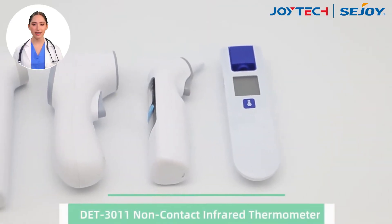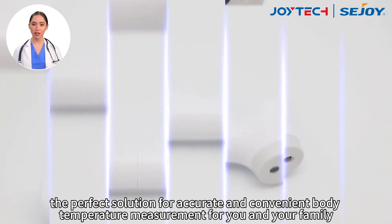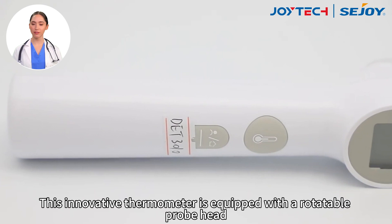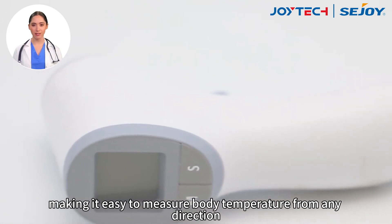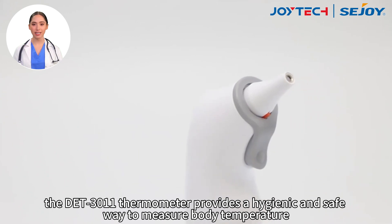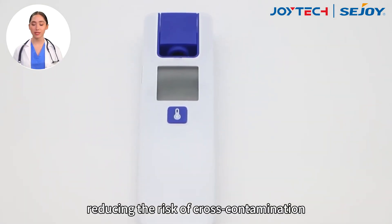Introducing the DET3011 Infrared Forehead Thermometer, the perfect solution for accurate and convenient body temperature measurement for you and your family. This innovative thermometer is equipped with a rotatable probe head, making it easy to measure body temperature from any direction. With its non-contact feature, the DET3011 thermometer provides a hygienic and safe way to measure body temperature, reducing the risk of cross-contamination.